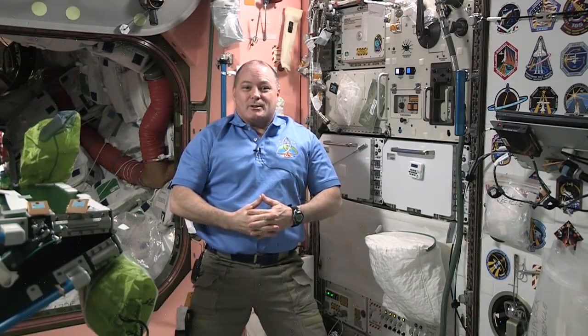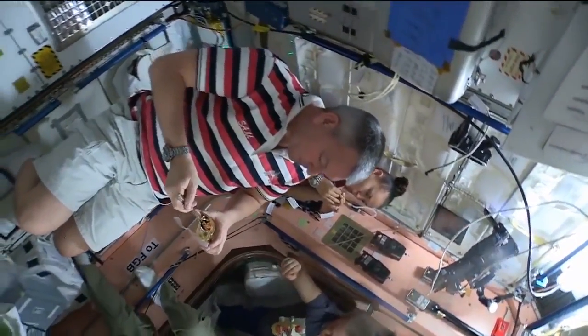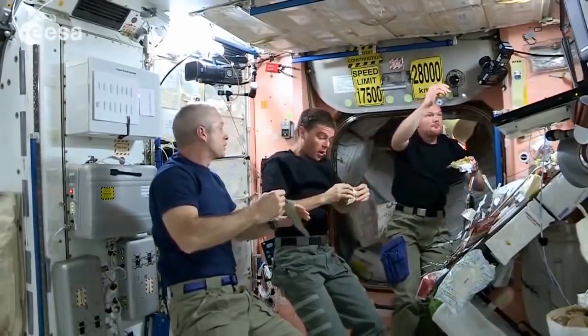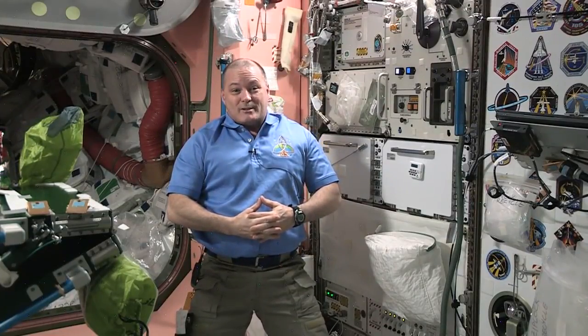Hello and welcome to the International Space Station. My name is Scott Tingle. Here on the Space Station, we live in a microgravity environment which makes eating here a very unique experience. To stay healthy we have to maintain a nutritious diet just like we would back on Earth. Let's go take a look at some of our food and drinks and check out our meal preparation area.